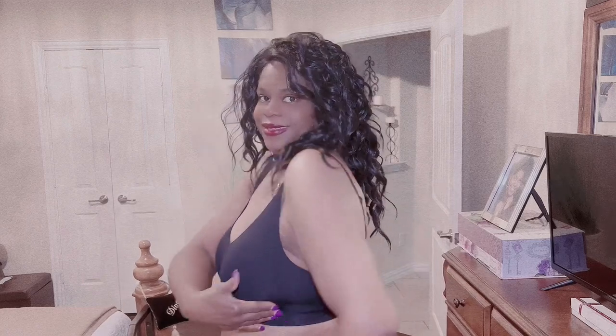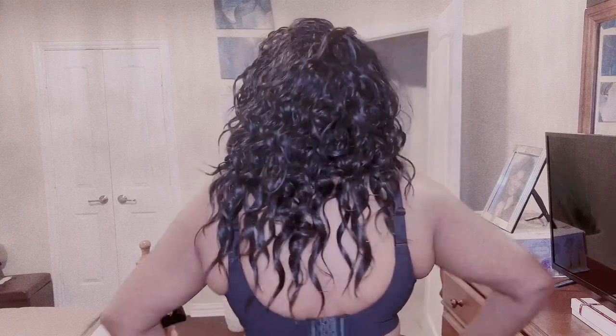Loving how this bra looks — it minimizes side boob. Here's how it looks in the back, and here is how it looks with my sweater. I'll be using the same sweater to try on all the bras so you can see how each one looks.